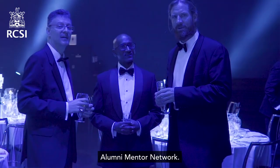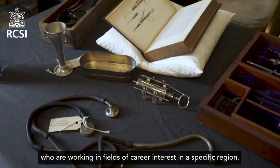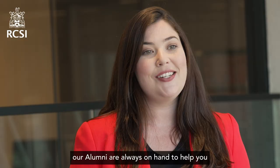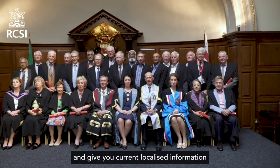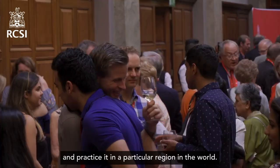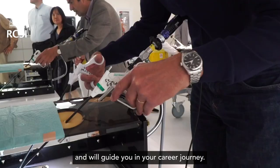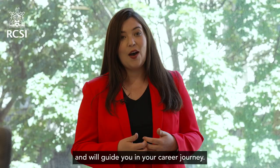Alumni also become mentors through RCSI's Alumni Mentor Network — an interactive online system that makes it easy for senior clinical students to connect with RCSI alumni who are working in fields of career interest in a specific region. Through the volunteer program, our alumni are always on hand to help you develop your professional networking skills, provide ongoing support, and give you current localized information about what it means to choose a specific specialty and practice it in a particular region of the world. This will help you decide which specialty you would like to choose and will guide you in your career journey. Once you graduate from RCSI, you become part of this incredibly tight-knit community who continue to stay connected throughout their careers.